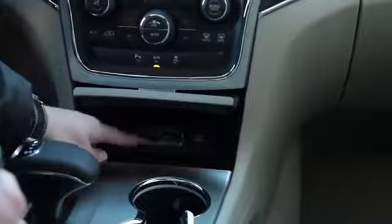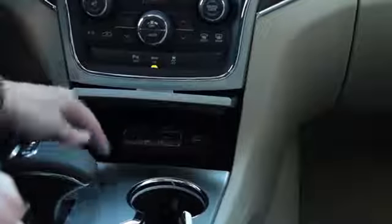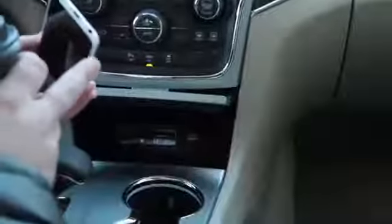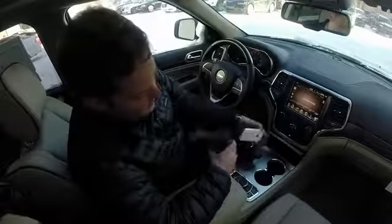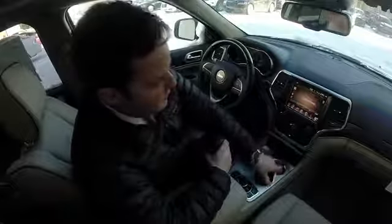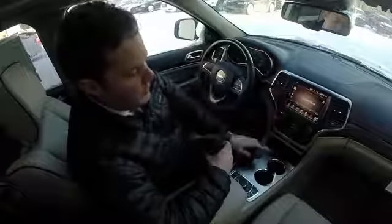You'll have an auxiliary port, a USB port, and an SD card. The auxiliary option is you can plug in an iPod or any MP3 player from your device into the vehicle and it'll play the music for you. Bluetooth is the most popular feature.